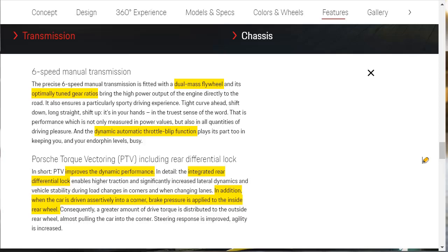There's a six-speed manual transmission with a dual-mass flywheel, optimally tuned gear ratios, and a dynamic automatic throttle blip function. The 718 Cayman GT4 for 2020 also has Porsche Torque Vectoring with an integrated rear differential lock. Torque vectoring controls wheel speed — usually the inside rear wheel — applying a little brake pressure. If you get a little hot coming into a turn, it can help slow you down and keep you in control. More and more manufacturers are offering torque vectoring; it's both a performance feature and a safety feature.